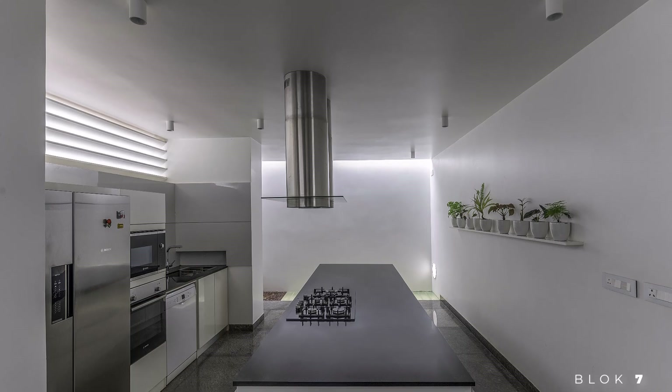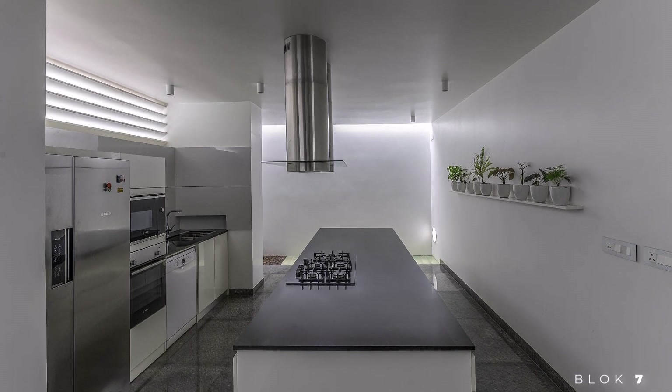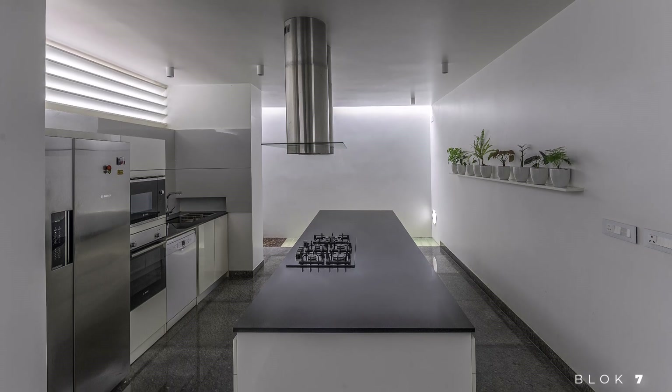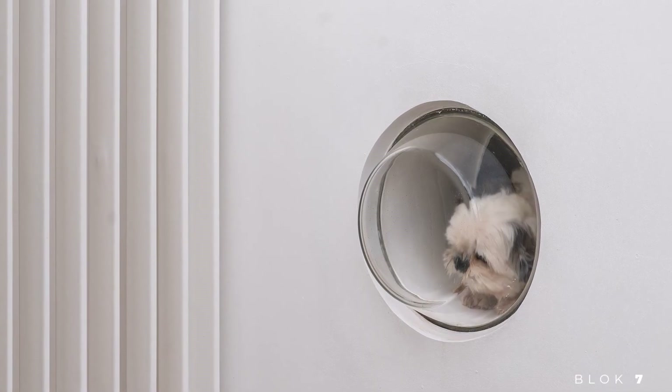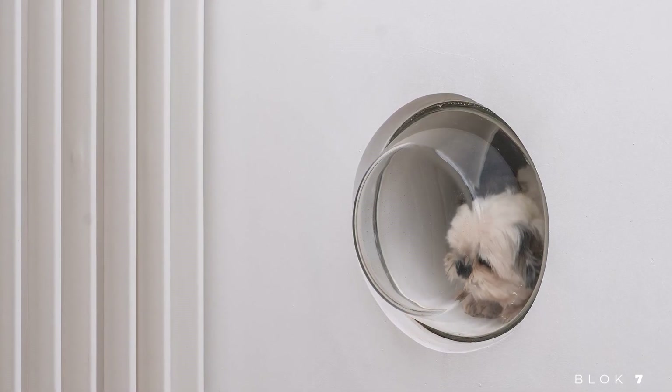Inside, the island kitchen and exposed concrete staircase add visual appeal. A glass door from a scrap washing machine is installed at the front cantilever projection of the kitchen, providing a street view for Bruno, the owner's beloved pet.